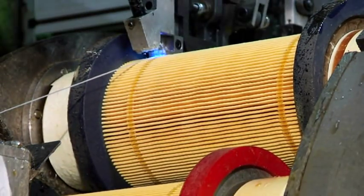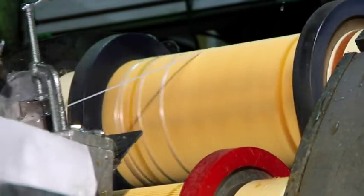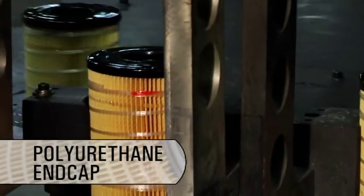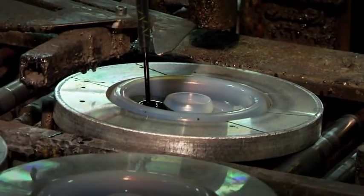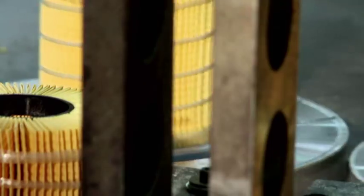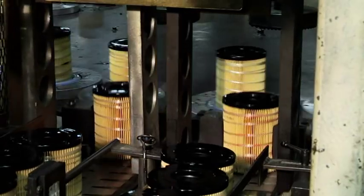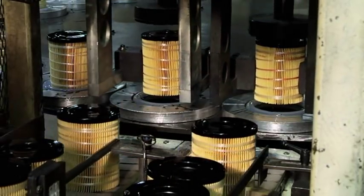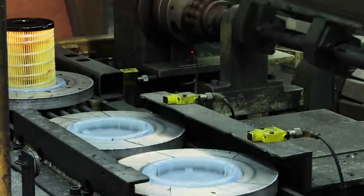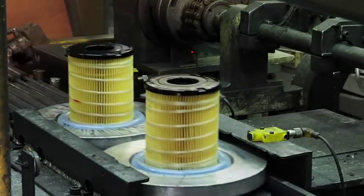An ultraviolet light cures resin on the fiberglass strand, so it is firmly attached to the pleats. Another unique feature of CAT liquid filters is the polyurethane end cap. After the media is dried, the polyurethane mixture is poured into molds, and the filter pack is placed in the mixture. The polyurethane is absorbed into the media for an integral bond. A second end cap is molded onto the opposite end, and the end caps are cured in an oven.